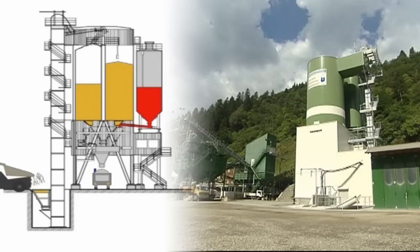A bucket elevator loads the silo compartments with the various aggregate grain sizes, but S-pattern or belt conveyors can also be used. The rotary distributor delivers the material to the correct silo compartment. The number of compartments and how they are divided up depends on the customer's needs.